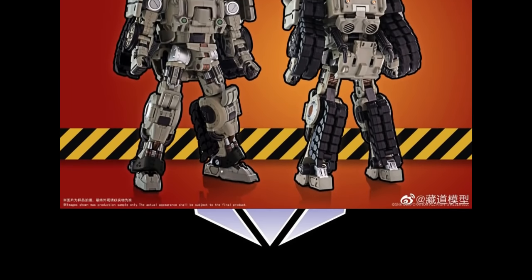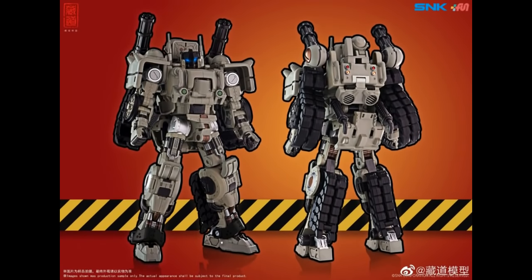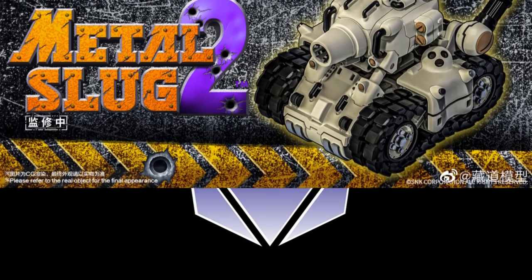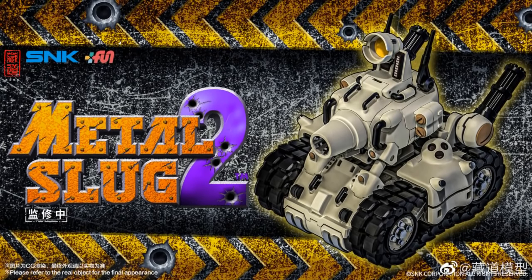There is an SNK Metal Slug 2 version of a figure that turns into a tank. There are updated pictures of the actual bot mode. The Metal Slug 2 project is still going on — if you've pre-ordered it, expect it to show up. I didn't see an updated picture of the tank, but it's still a pretty cool tank. I think the tank is the best mode out of the two. The older picture of the tank mode appears to still be a digital render, but it still looks really cool — a really interesting tank mode.